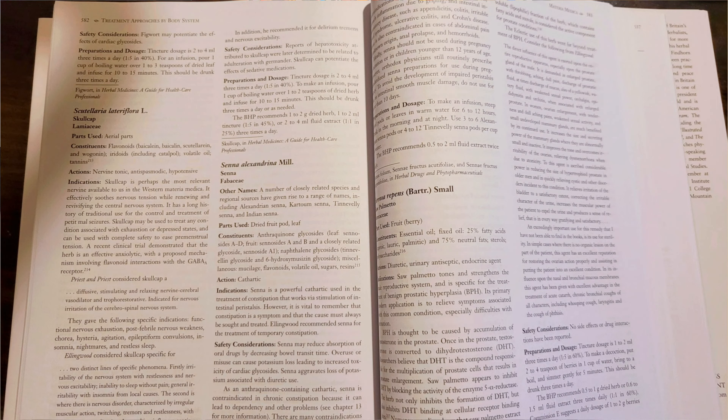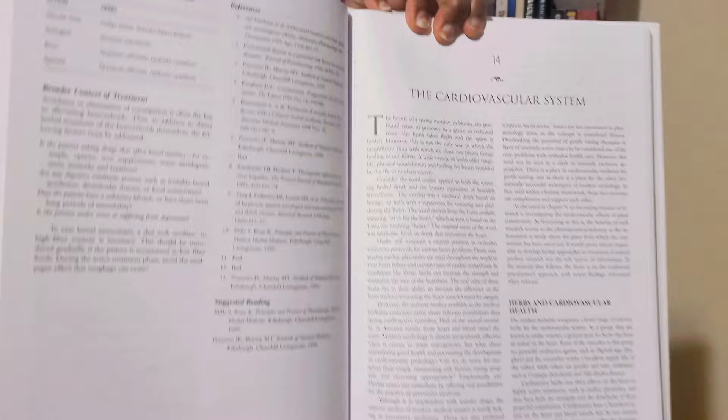His Materia Medica starts at page 522, so this book has over 600 pages of what I like to call the meat and potatoes. And even though this is not a recipe book or a book really centered around recipes, he does have some recipes in the individual systems chapters. Here's some more of how the book looks, and I'll just read a little bit of sections.